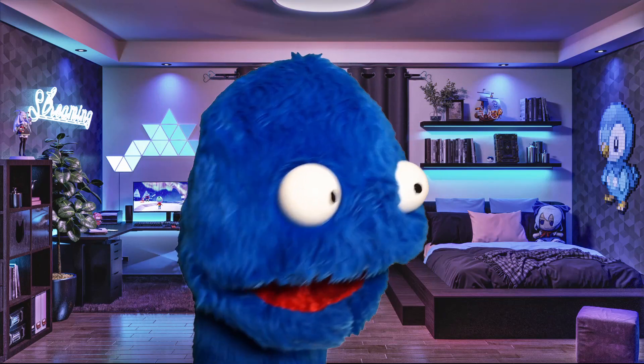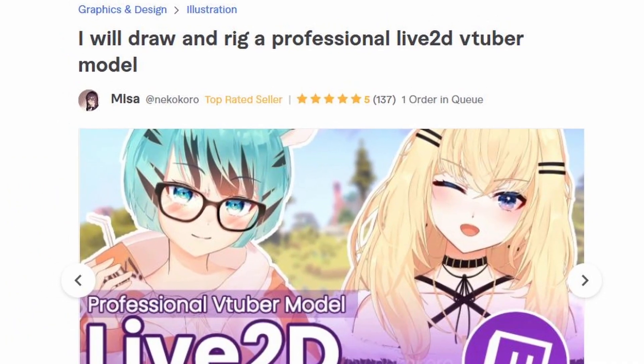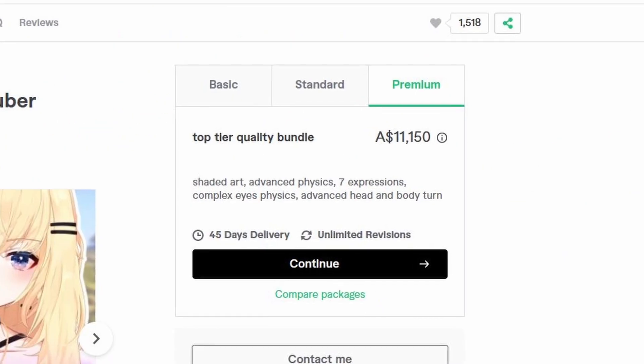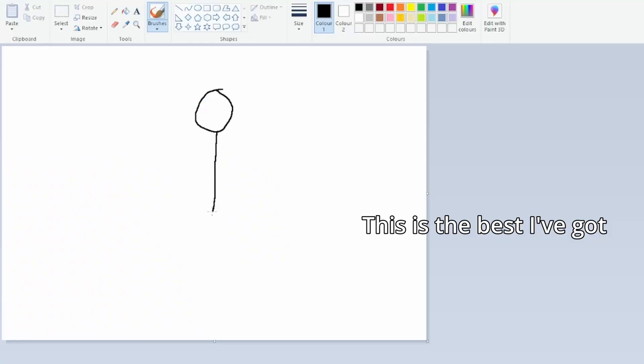Now I wanted to try out being a vtuber, but there is a problem. Many vtubers can cost hundreds if not thousands of dollars to make, which I don't have, and the cheaper more generic ones need a bit of skill in 3D modelling programs to really make unique, which I also don't have.